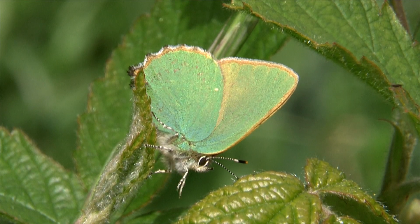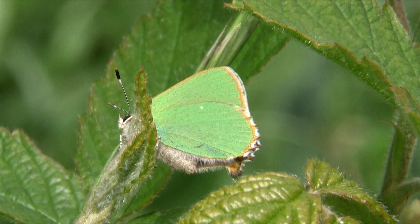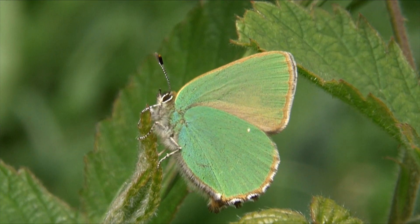There is one brood each year, the butterfly typically being seen from mid-April to the end of June. Emergence is usually later in more northern sites.